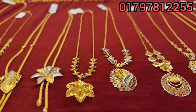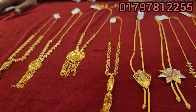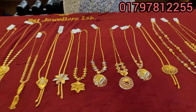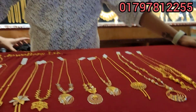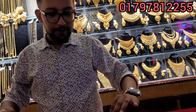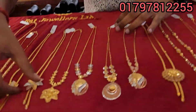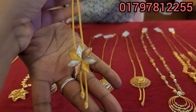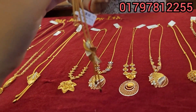Assalamualaikum, viewers. Agburi Plus is a very beautiful chain. It's a very beautiful designer. It's a fancy item. Let's see. Tissue chain, viral tissue necklace. It's Agburi Plus.